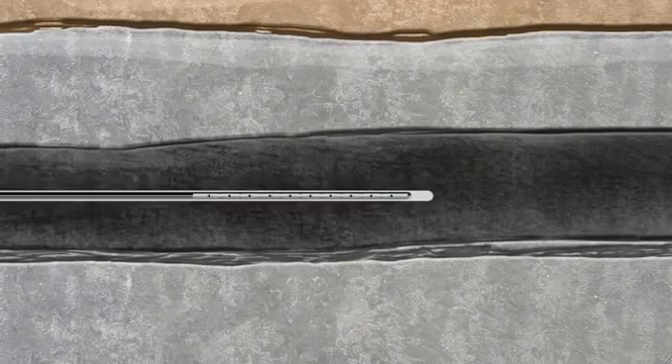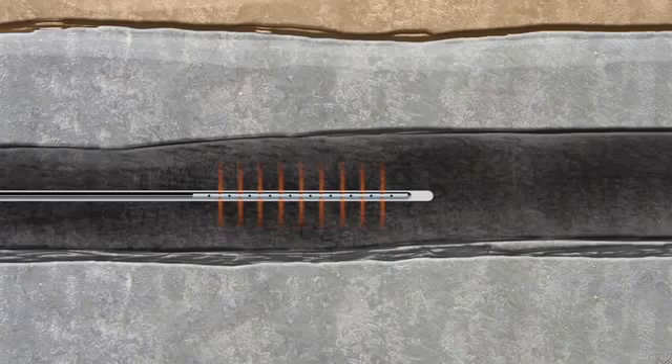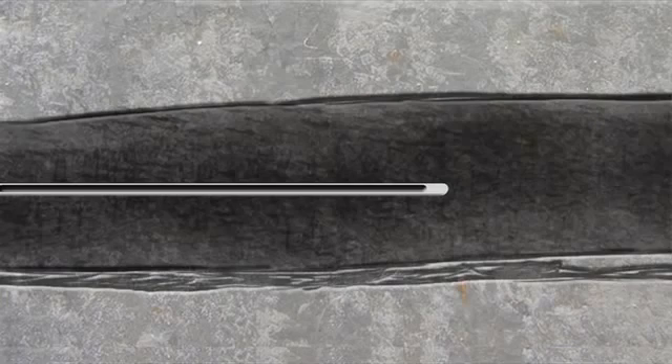Next, we use an electrical perforating gun to make small holes in the steel casing and cement. Finally, to release the gas from the rock, we use hydraulic fracturing.